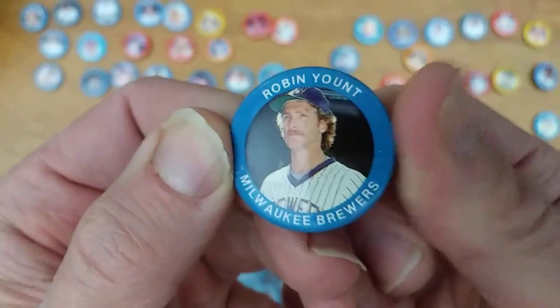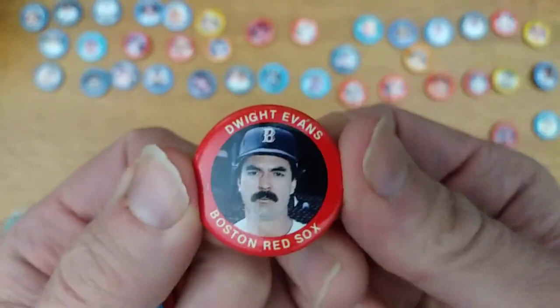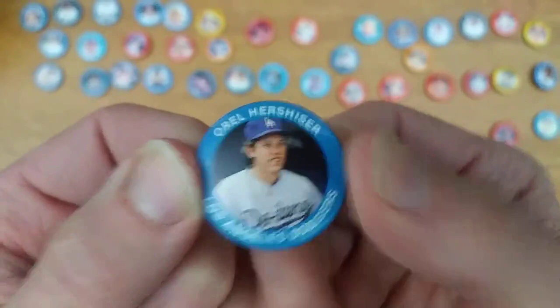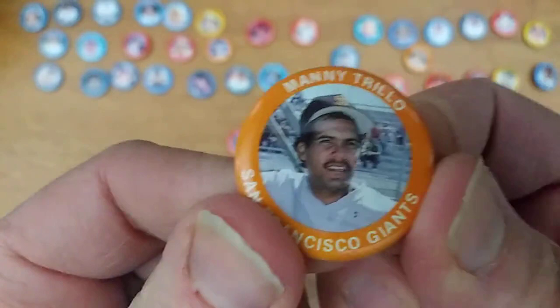Robin Yount, who had won one American League MVP award and would win a second — I think the second one came in '89. Mario Soto, underrated great pitcher for the Reds in the '80s, lots of smoke. Another underrated player, Dwight Evans — Dewey. In my opinion he's got a strong Hall of Fame case. Orel Hershiser, who was just really breaking out when the Fun Foods set came out. Kent Hrbek for the Twins. Leon Durham and his shiny glasses. Joaquin Andujar.